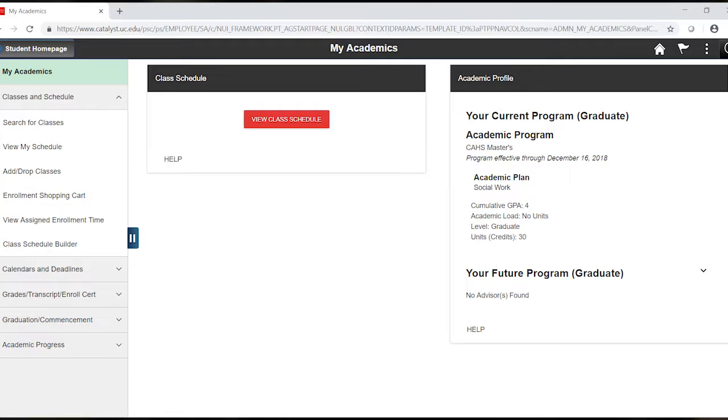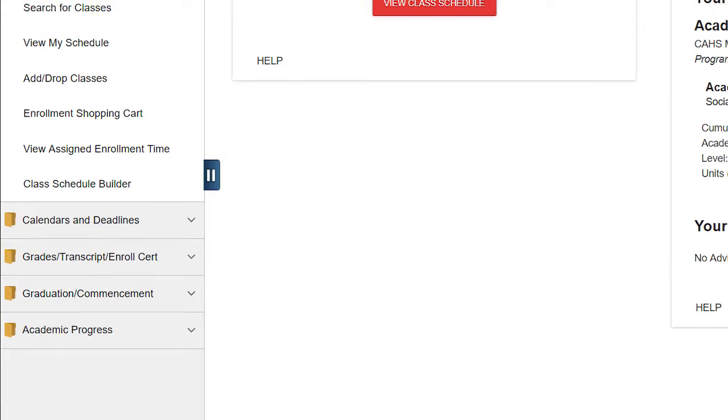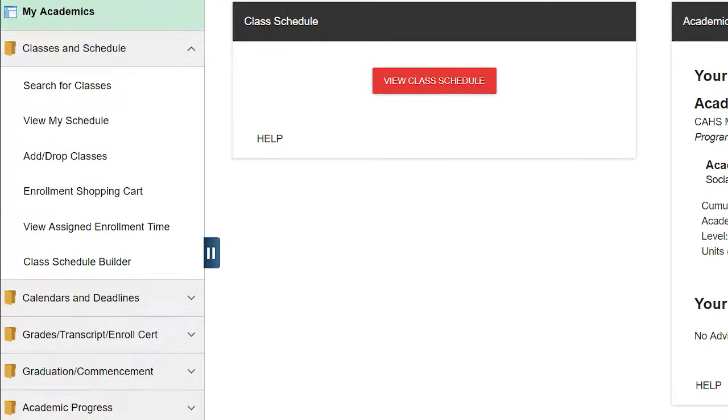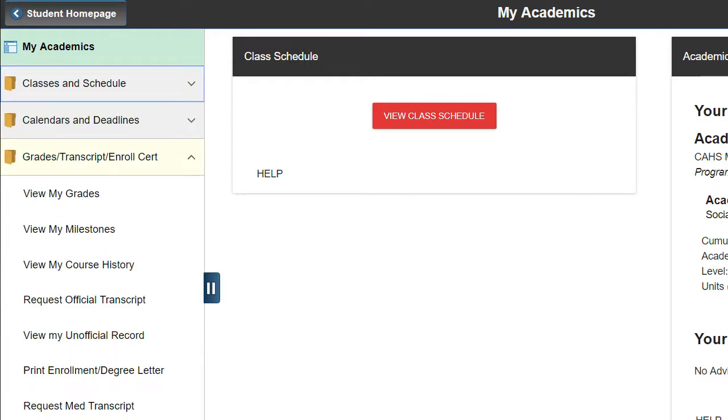The My Academics tile has an area for graduation and commencement, academic progress where you can check your degree audit, and an area with calendars and deadlines that are crucial to pay attention to. In the Classes and Schedule area, you can search for classes, add and drop classes, and view your schedule. Under the Grades, Transcript, and Enrollment Certificate area, you can view your grades, see and order transcripts, and print an enrollment letter.